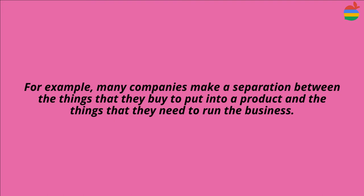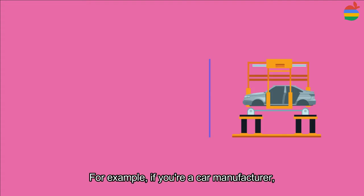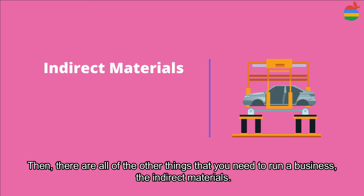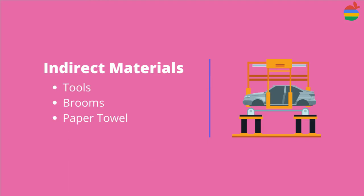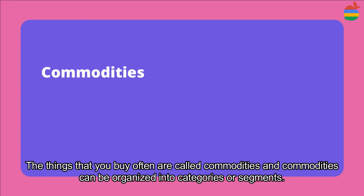Many companies make a separation between the things that they buy to put into a product and the things that they need to run the business. The things that go into the products are called direct materials. For example, if you are a car manufacturer, the metal, glass, and plastic you buy are all direct materials. Then there are all the other things that you need to run a business — these are indirect materials. In a car factory, indirect materials will include things like tools, brooms, and paper towels. You often find different teams managing the direct and indirect procurement functions.